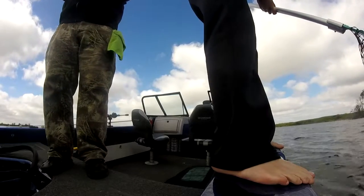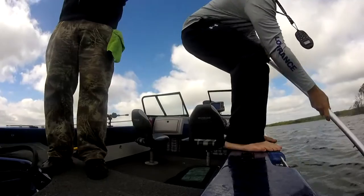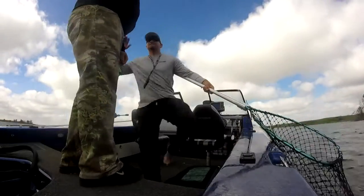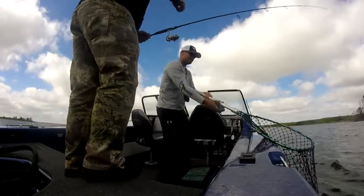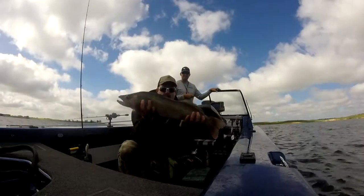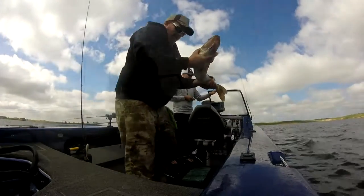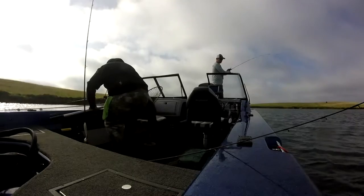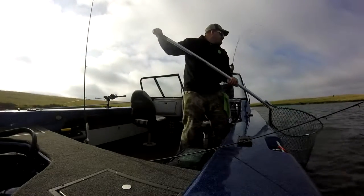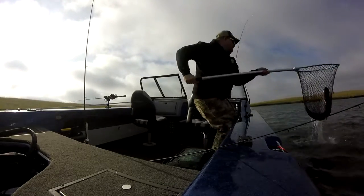Take your time. Take your time. Yes. There it is. Change of tactics. That's a 28 — 27 incher. Nice. That's a big northern. That's a big northern. That's a big northern though. Look at that thing.